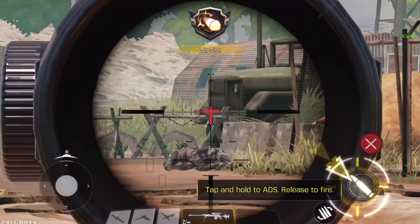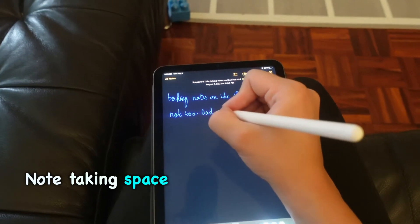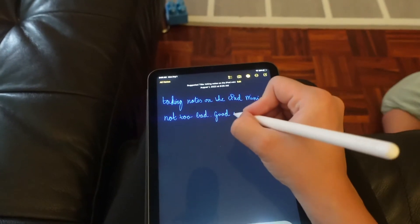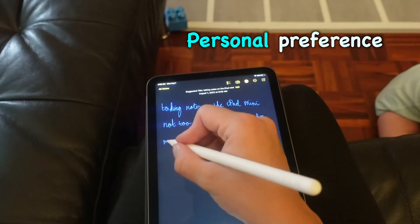Even the heaviest games play flawlessly with this chip. Also, when watching YouTube videos, it's very easy to tap that like button, which would be greatly appreciated. One thing about note-taking that I do want to mention is that I personally type everything. I don't use the pencil to write a whole lot, but if you do, you might experience the feeling of not having enough space to write. But even that is personal preference, and for me, that's just not an issue at all. It is perfect for watching a movie on the couch together.